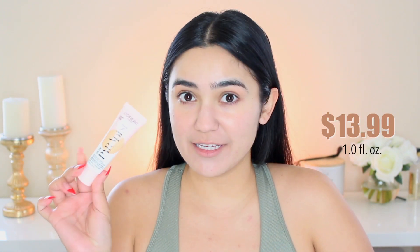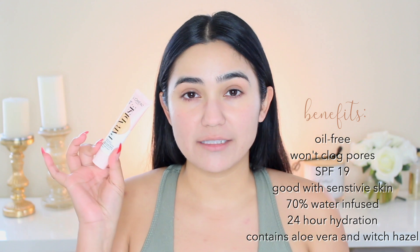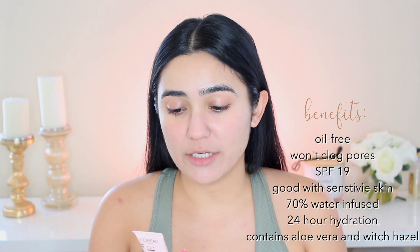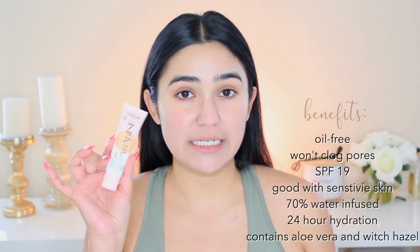Now for the main product — we're going in with the new L'Oreal Paris Skin Paradise foundation. I've seen this literally everywhere on social media. This is the water-infused tinted moisturizer. I got the color Light 02. It says it awakens a fresh glow with luminous coverage, 24-hour hydration, and it has aloe vera and witch hazel in it, plus SPF 19. The packaging has little water droplets on it, and it comes in a squeezy tube.